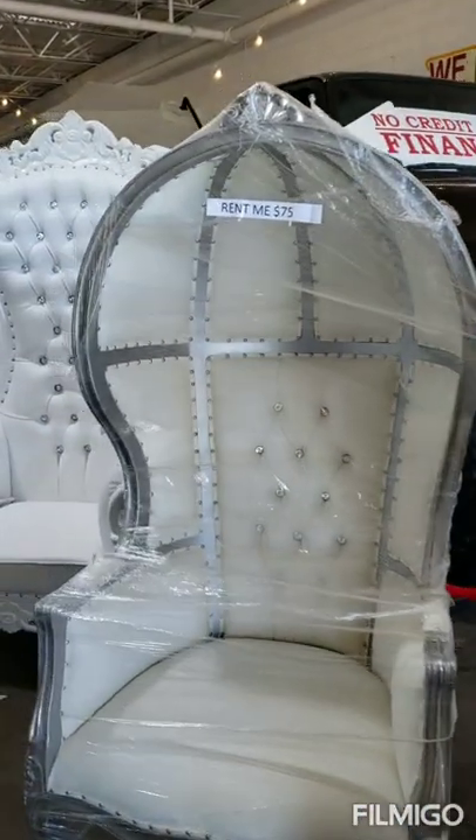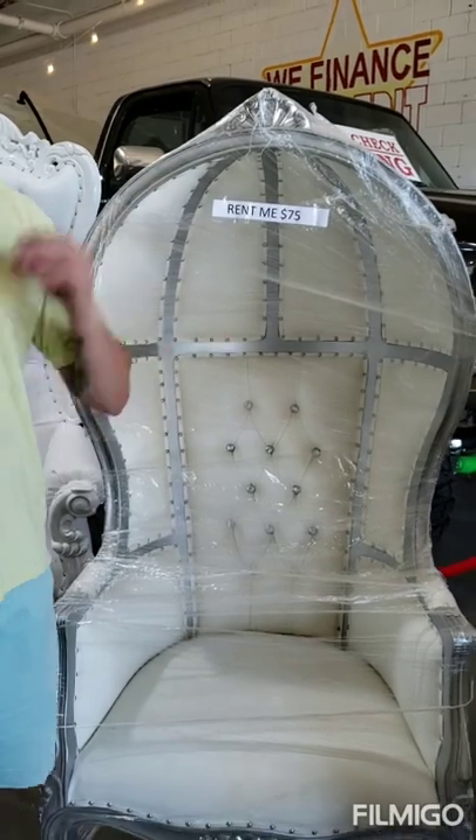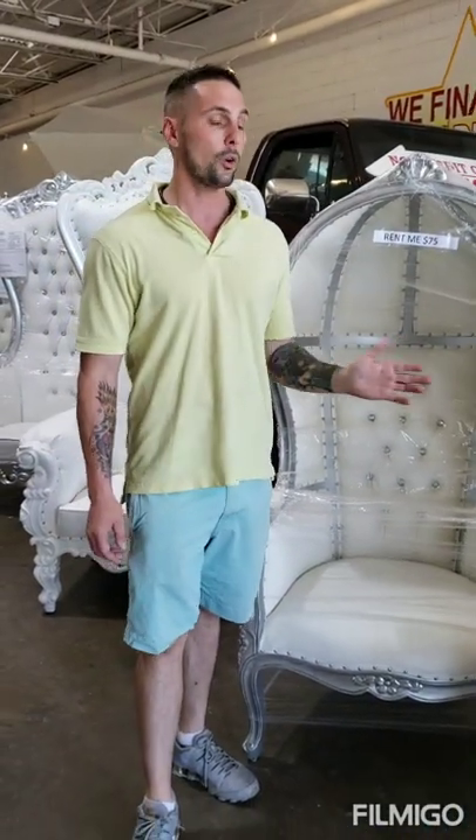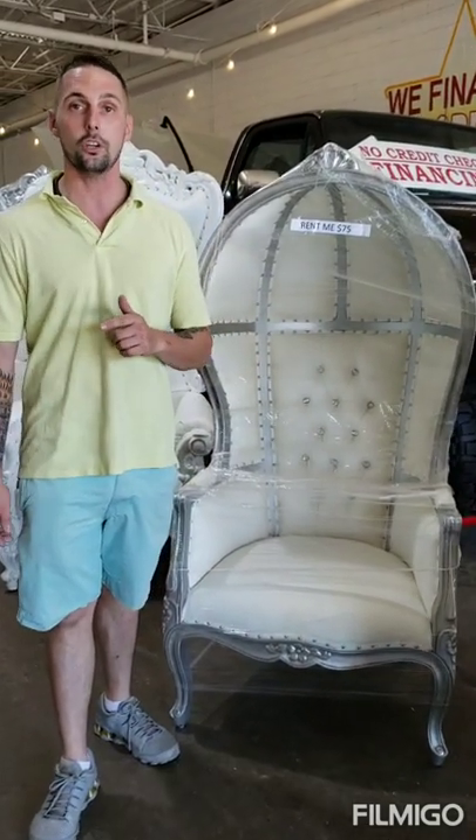If you want to get these chairs, you can get them for $5.50 cash or card in the store. We're having a semi-annual sale right now — it's the lowest price of the year. Or you can finance them for $7.50, with $39 down and you get one year to pay off.